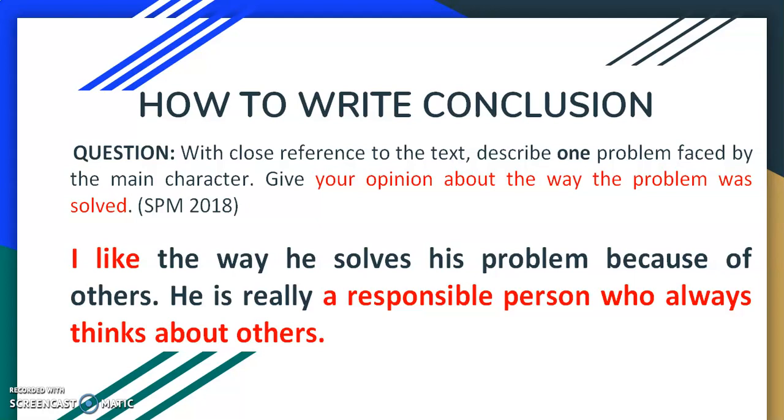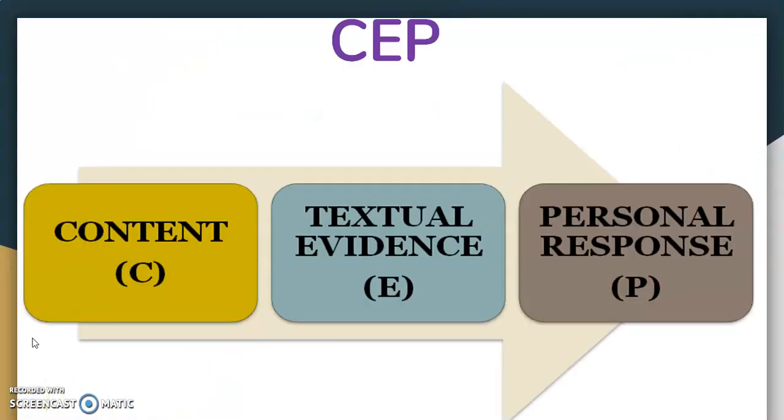It's very important for you to remember this formula CEP. Many students can write an introduction or even a conclusion, but to write their textual evidence, content, and personal response, they have a problem. So make sure that you do a lot of practice so that you will be able to write with CEP in every paragraph. Remember, without reading the novel, you cannot answer the question. You have to read the novel — then only can you write your textual evidence in detail.